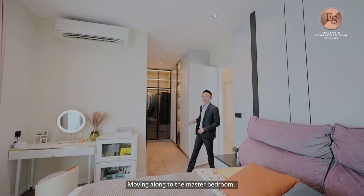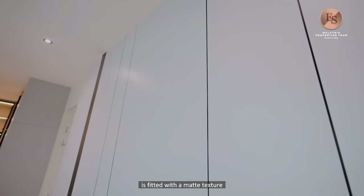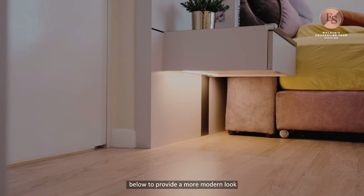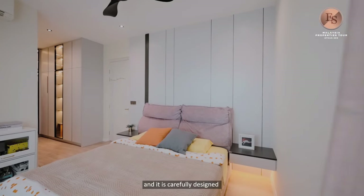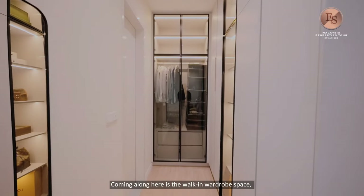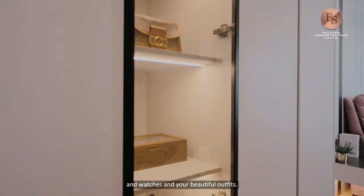Moving along to the master bedroom, two things to highlight are the full height bed head panel and the see-through wardrobe design. The full height bed head panel features a matte texture with built-in bedside tables and a light pre-installed below for a modern look. It includes built-in plug sockets and is carefully designed to fit a king-size bed. The walk-in wardrobe space features see-through wardrobe design and display cabinets — perfect for showcasing designer handbags, watches, and your beautiful outfits.